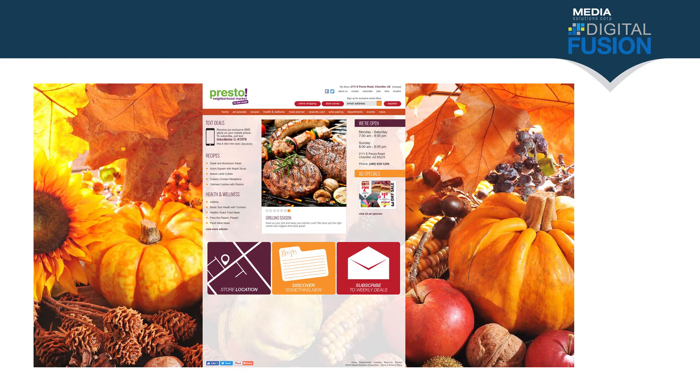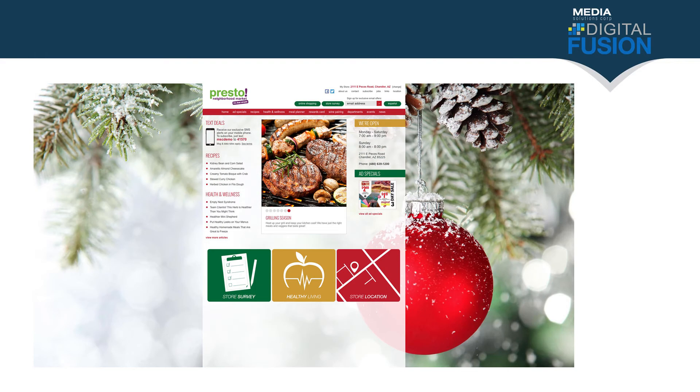The website is now going to get updated each month. Each month there will be a new theme for the website. These are going to be updated with the seasons and holidays — we'll see a few examples here. The background image on the website will change each month, as well as the color themes.